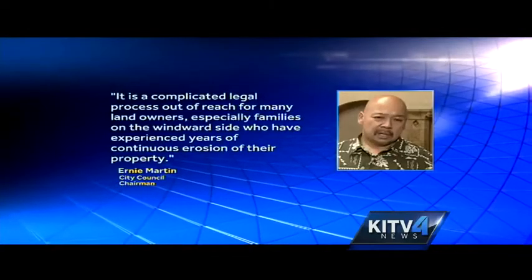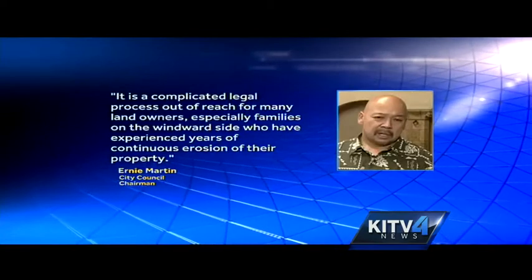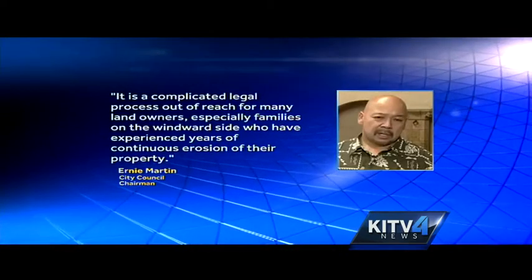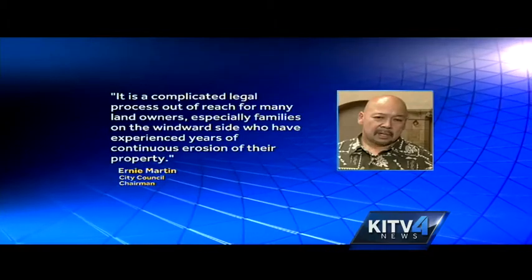Council Chairman Ernie Martin sponsored the bill and says the current system is a complicated legal process out of reach for many landowners, especially families on the windward side who have experienced years of continuous erosion of their property.